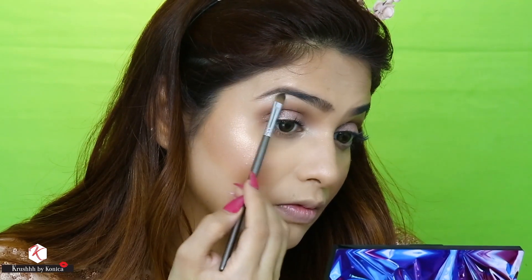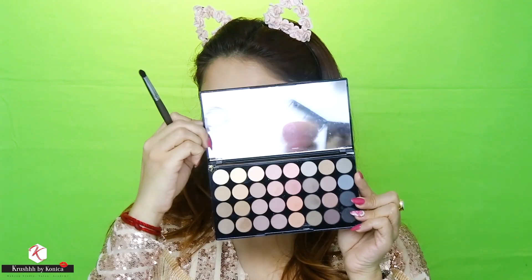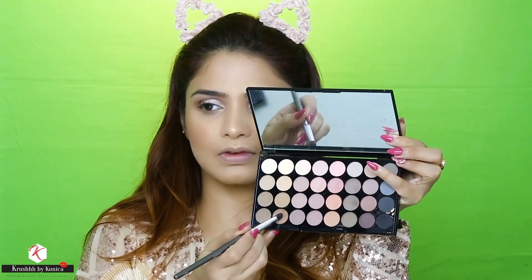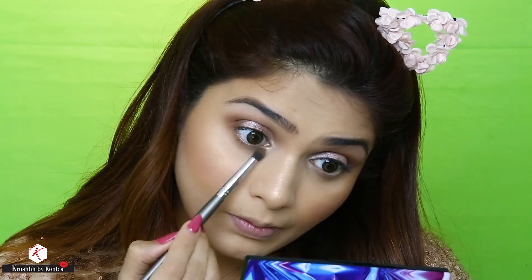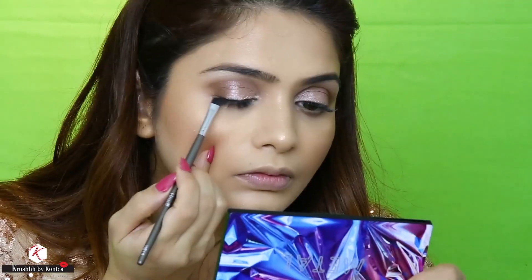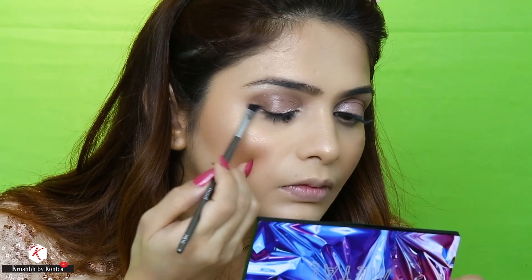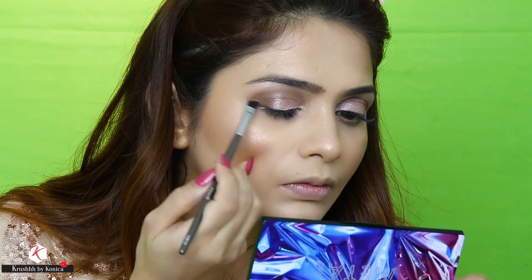Coming back to the Makeup Revolution palette, I'm taking the same color oak and applying it on the lower lash line. Then I'll take the color carbon, which is a black color from this Makeup Revolution palette, and apply it as a liner near the lash line.